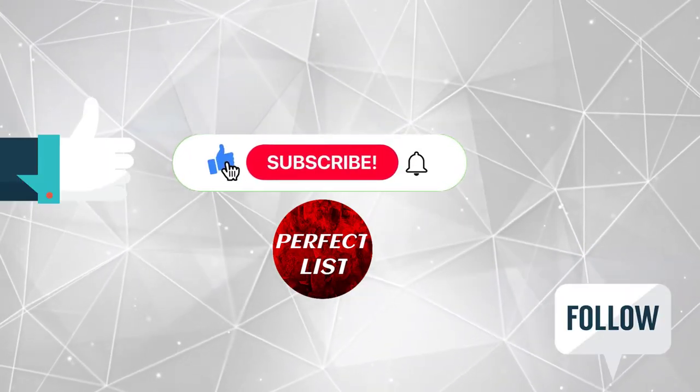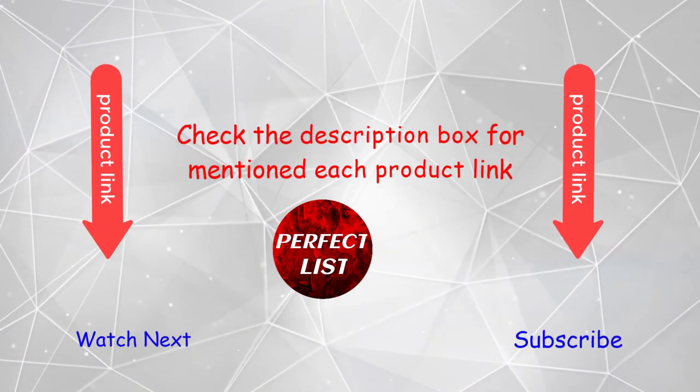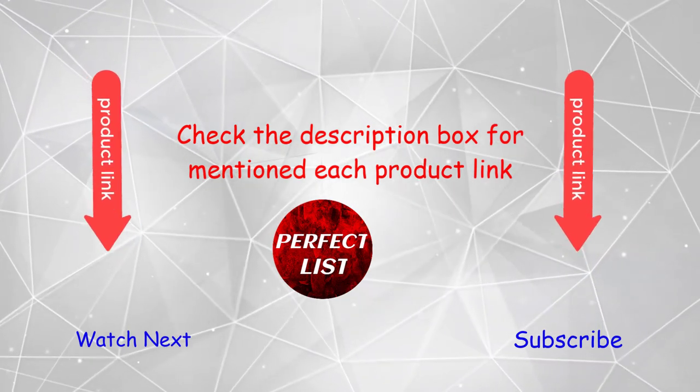If this video was helpful, please like and subscribe to my channel and press the bell button for more videos. Check the description box for links to each product mentioned. Thanks for watching.